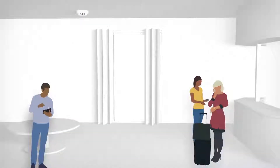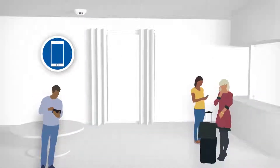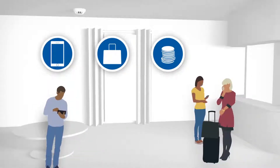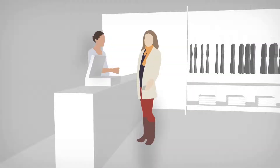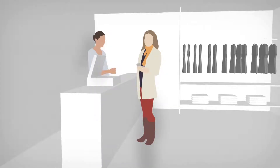In today's world, people lead busy lives. They rely on technology to communicate, shop, do their banking and plan their day. Technology is all around us. Often people don't even realize the important part it plays in keeping you safe.